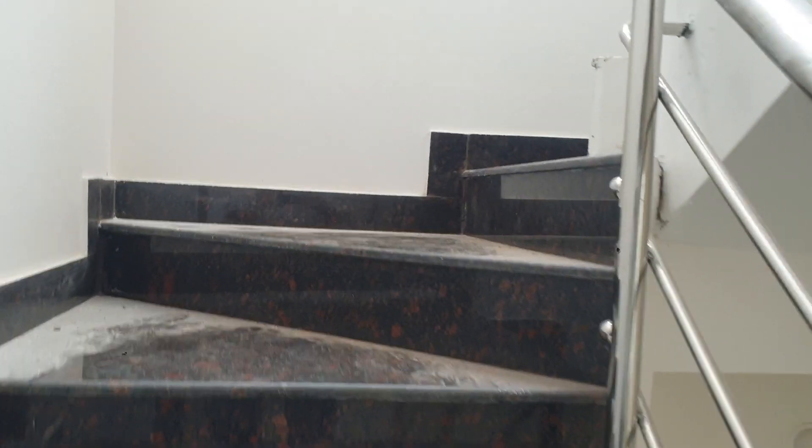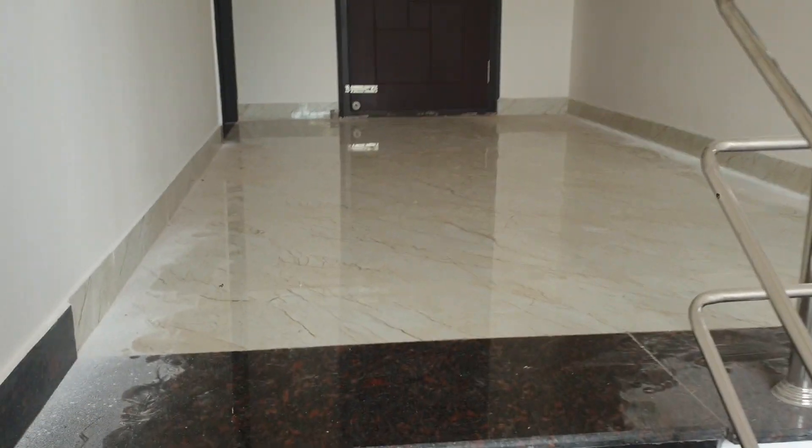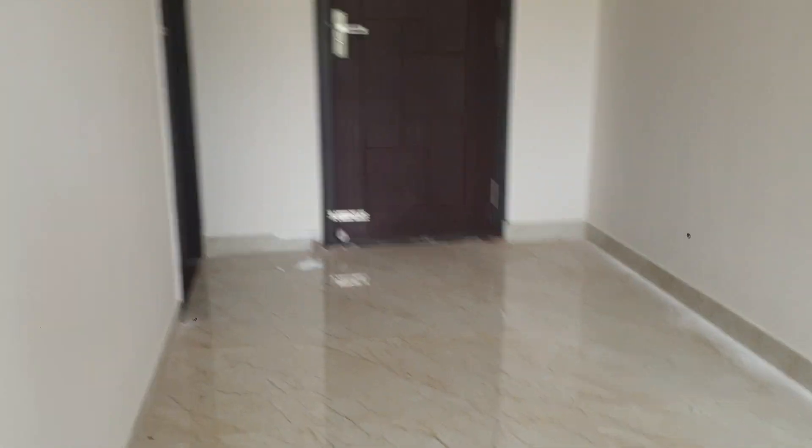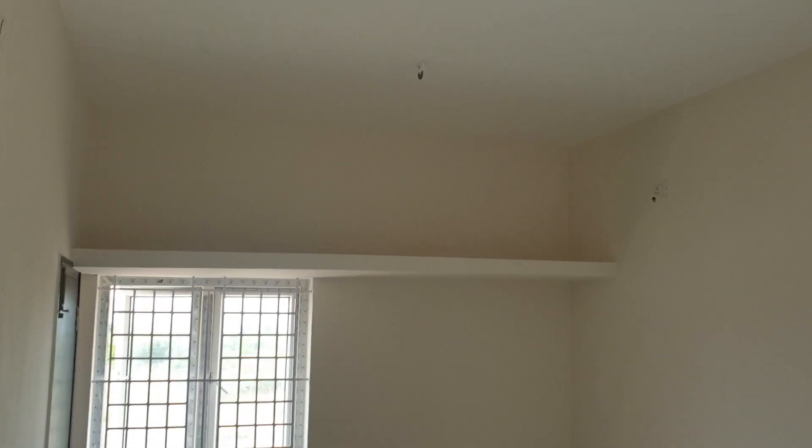First floor. First floor pure master bedroom, 16 by 11.